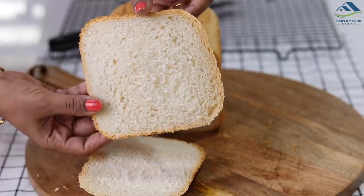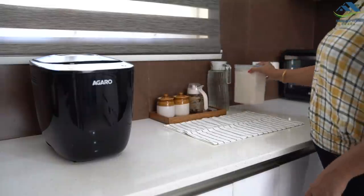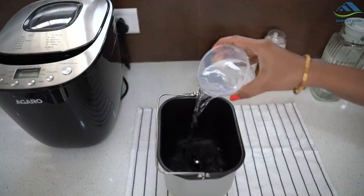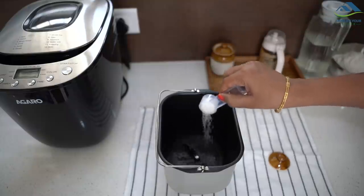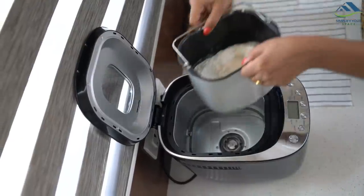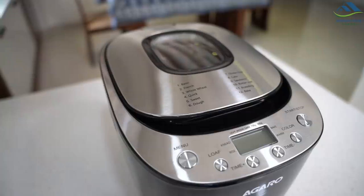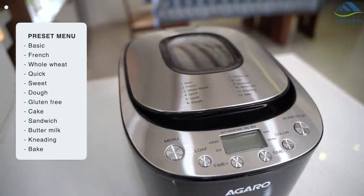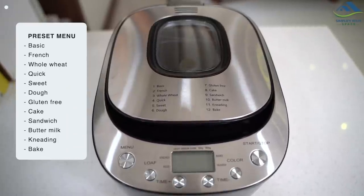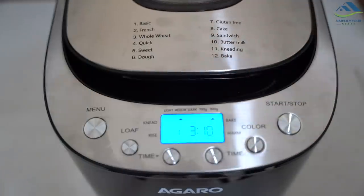You don't need to spend time kneading, waiting for the bread to rise, kneading again, and so on. You just need to assemble the ingredients as per the recipe and add them into the bread making pan. The preset menu allows you to choose from 12 menu functions like basic, French, whole wheat, sweet, gluten-free, sandwich, and more. Choose the type of bread from the preset menu.